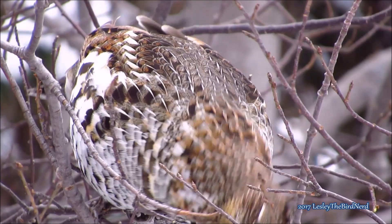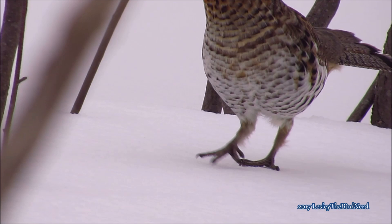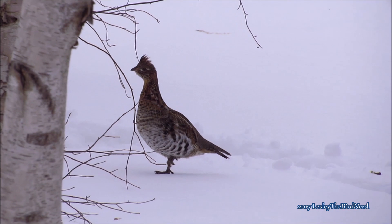To get around in tough snow during winter, fleshy projections begin growing on the sides of their toes starting in September. The projections increase the surface area of their feet and work the way snowshoes do, allowing the grouse to walk across the snow better. It also helps the grouse to grip on icy branches.